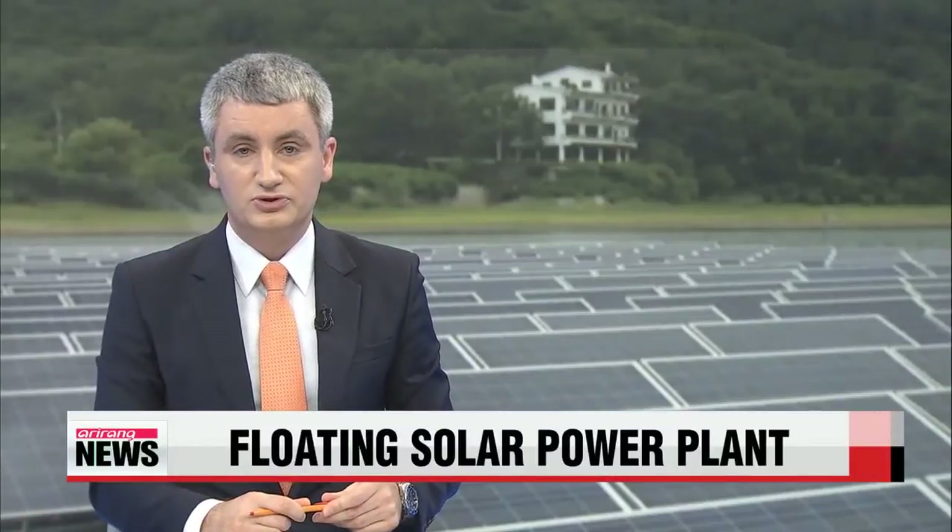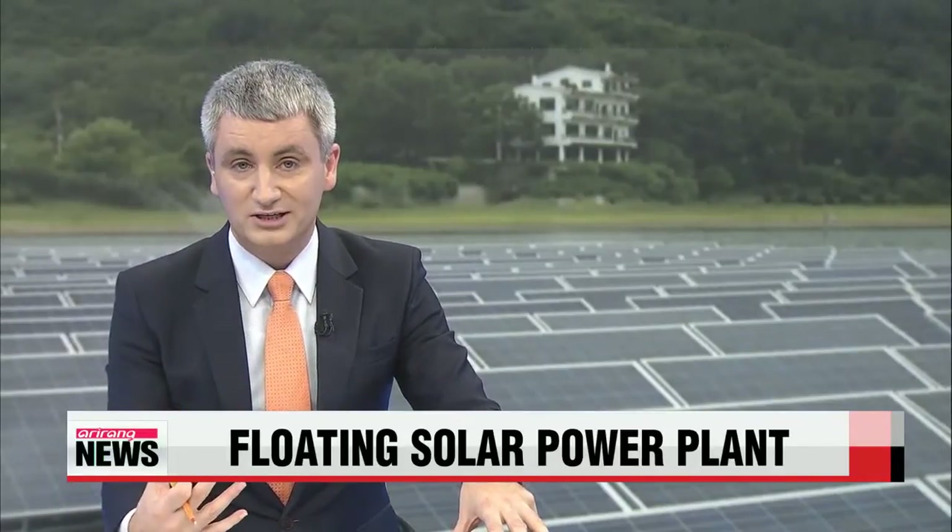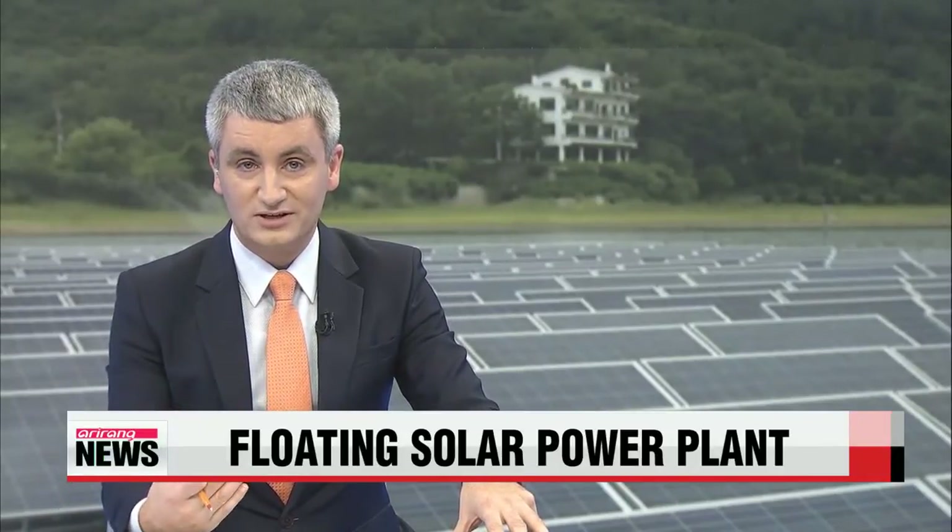The sun is our most important source of renewable energy, but unfortunately we haven't gotten around to finding a cheap and reliable way of converting that energy into enough electricity for all of us. However, in a small step towards achieving this goal,